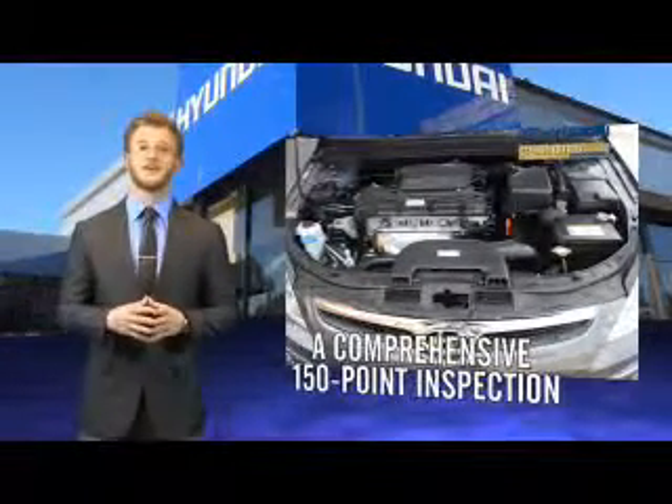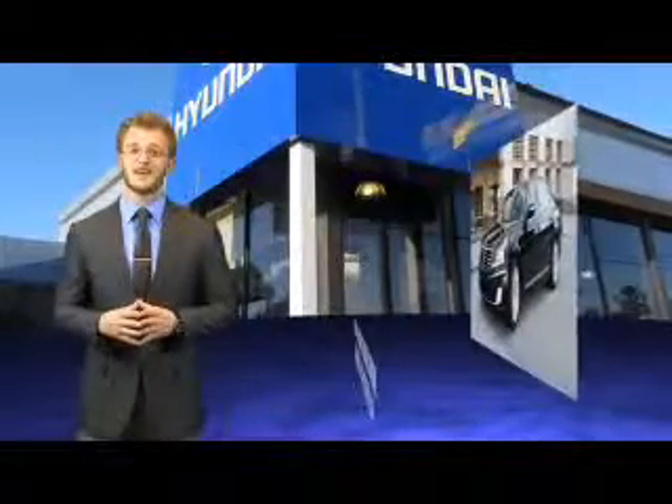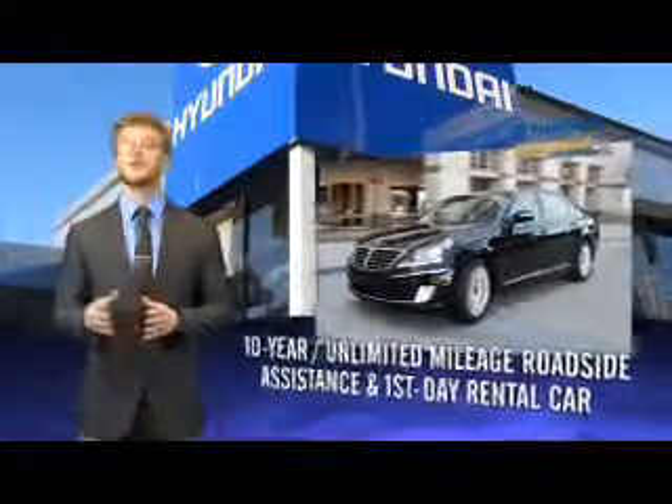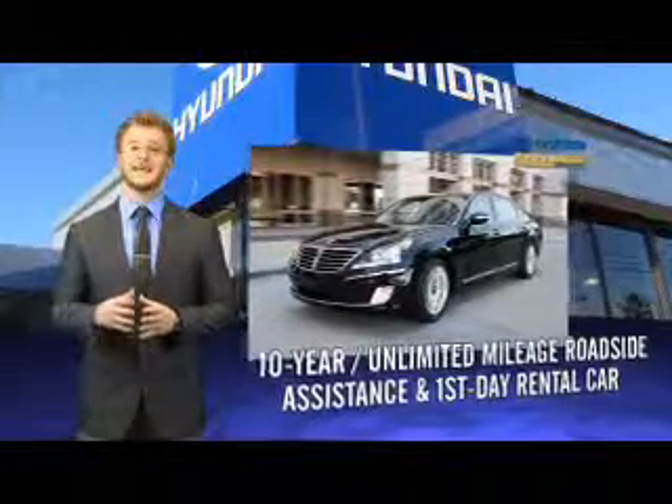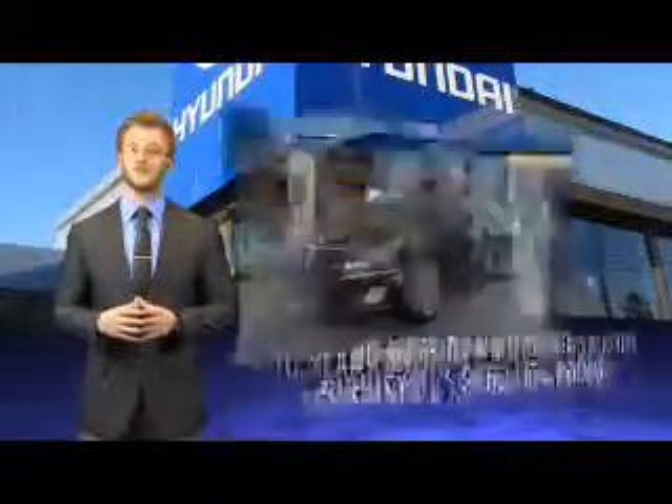plus the remainder of a 5-year, 60,000-mile new vehicle limited warranty. That's just the beginning. All Hyundai certified pre-owned vehicles come with a 150-point inspection, 10-year mileage roadside assistance and first-day rental car reimbursement for covered repairs.